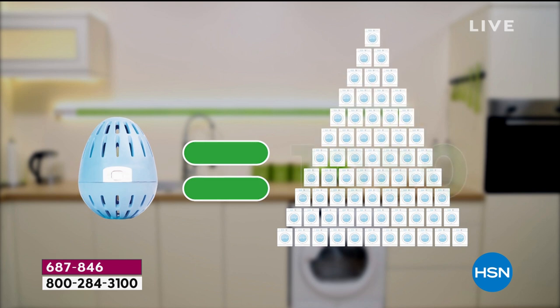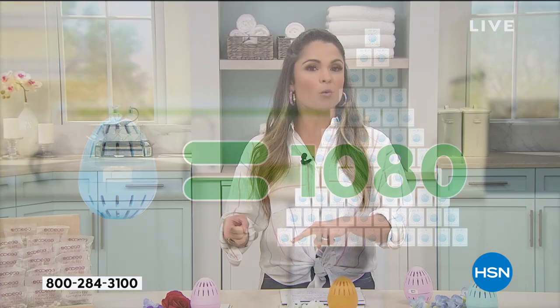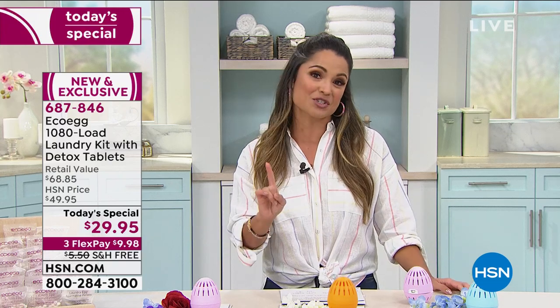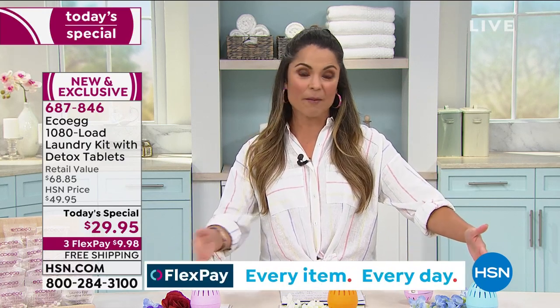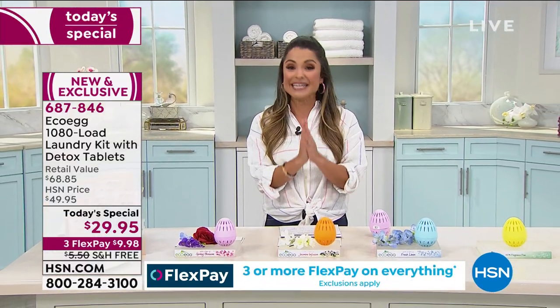And how much are you spending on those detergents? Twenty-nine ninety-five for three and a half years of laundry, versus whatever you're spending for maybe a couple of weeks or a month until you have to buy again. So this is such a great time to be trying this out. You have 30 days—do one load and see the difference. We're including three different scents or completely unscented, and there are a lot of you who requested that.